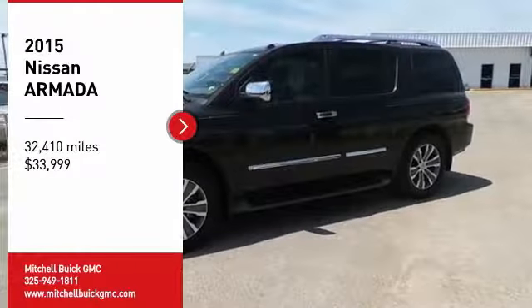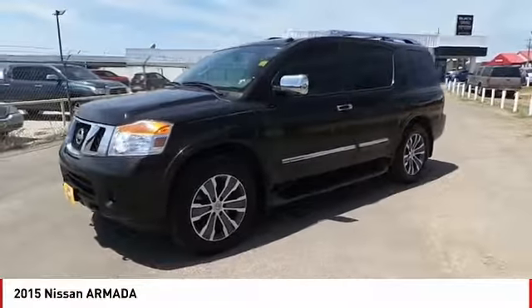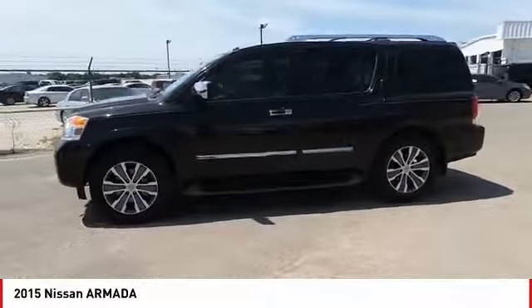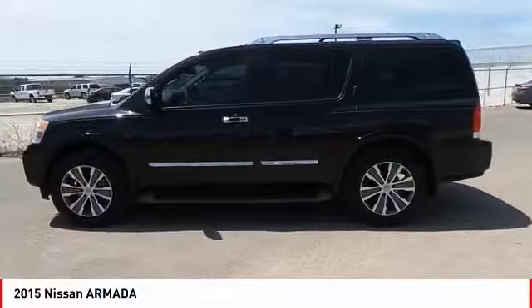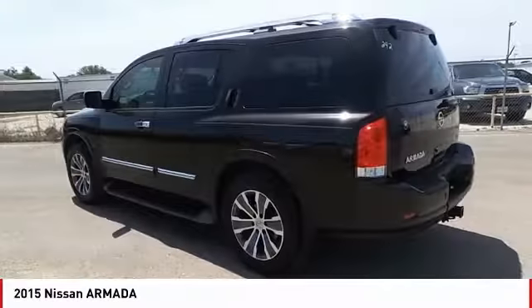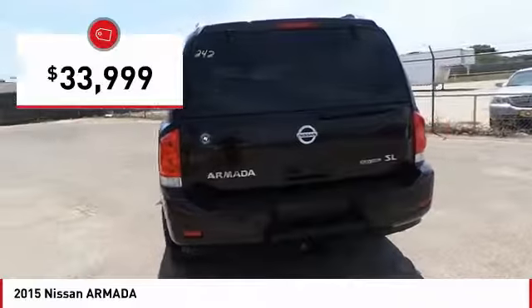Take a ride in the 2015 Armada. The Nissan Armada is a full-size SUV which seats up to eight comfortably. It boasts a powerful engine and has a 9,000-pound tow rating, which puts it at the top of the class. Set foot in an Armada and set off on the ultimate driving adventure, priced below $35,000.